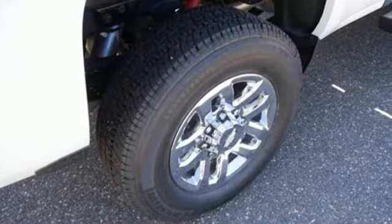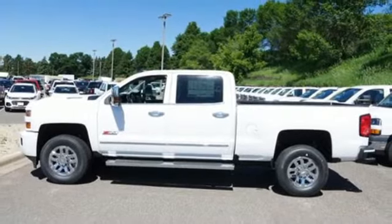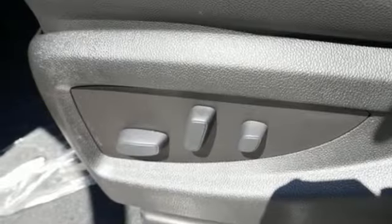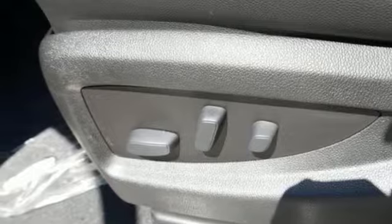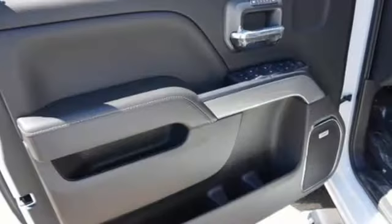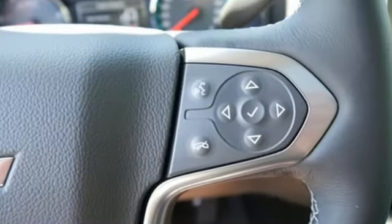Intercooled turbo V8 engine, electronic shift on the fly, driver selectable mode, trailer brake controller, integrated navigation system with voice activation, power heated mirrors, front heated and ventilated leather bucket seats, mirror-mounted spotlights, shocks, auto-dimming rearview mirror, and automatic transmission.